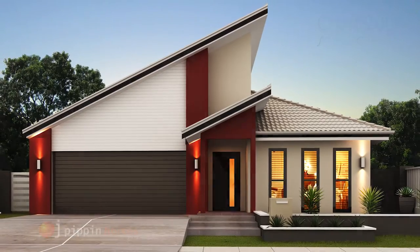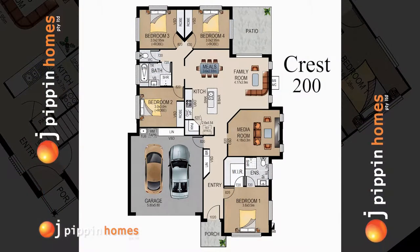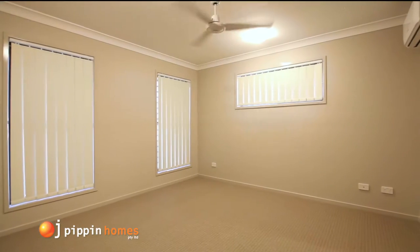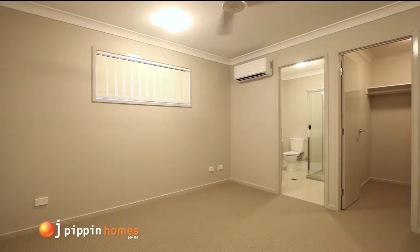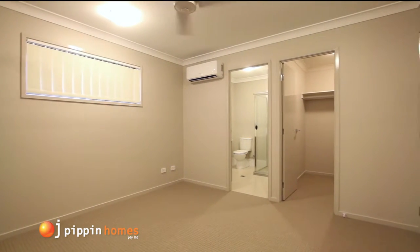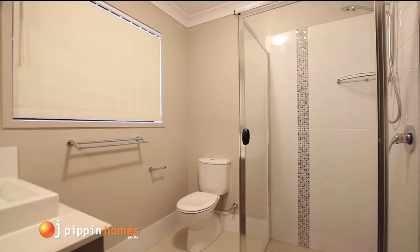Walking through the front door, you enter the tiled hall and head straight into the master bedroom. This fantastic retreat includes a large walk-in robe, ceiling fan and a large modern ensuite, which is well laid out, stylish and practical.